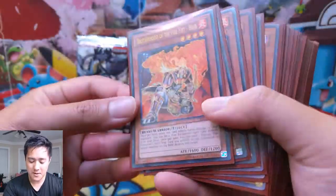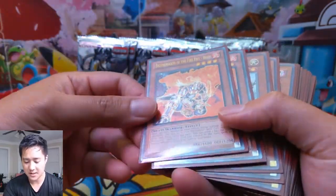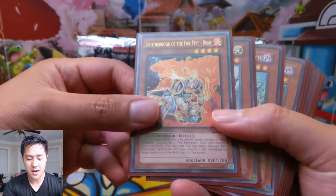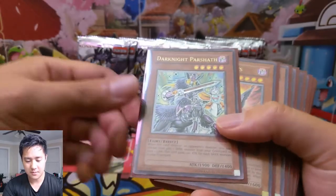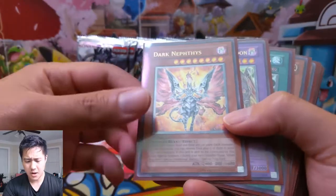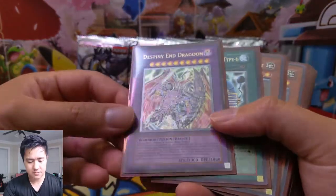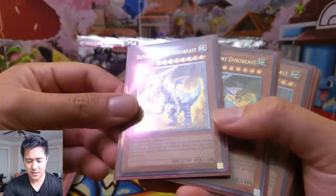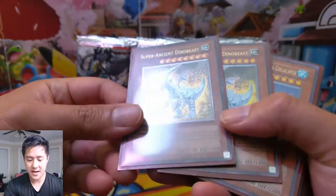I'm starting to become a bigger fan of this max rarity kind of idea. We're collecting the various cards. This is the Brotherhood of the Fire Fist Bear. Essentially these are all cards where this is their max rarity — the ultimate rare. It's something they kind of did away with, but they are coming back with what I think is called the Prismatic Rare in the set that just released, Raging Rampage or something like that.